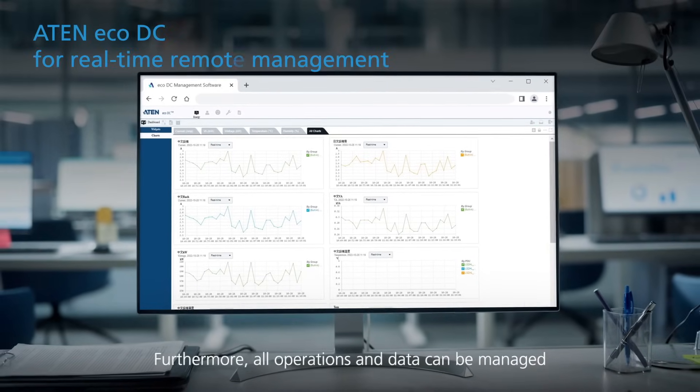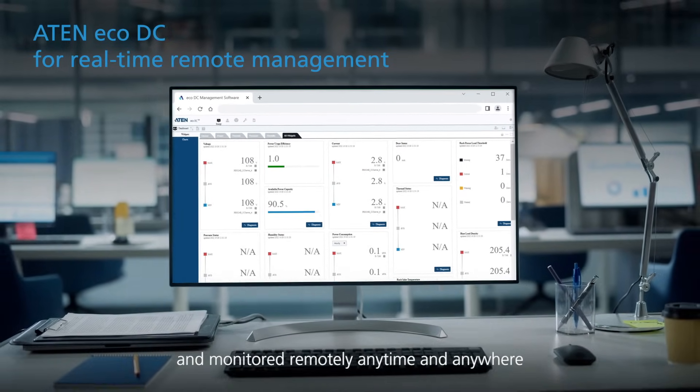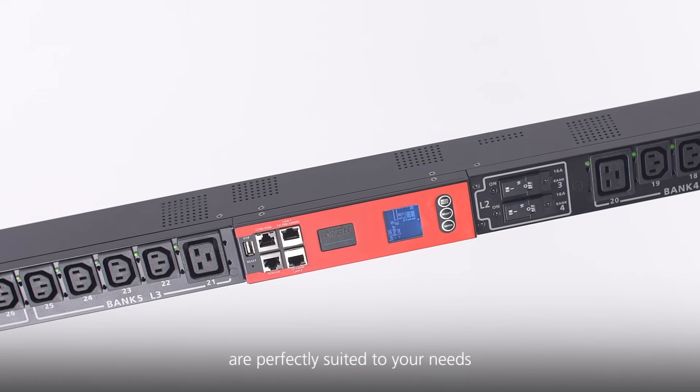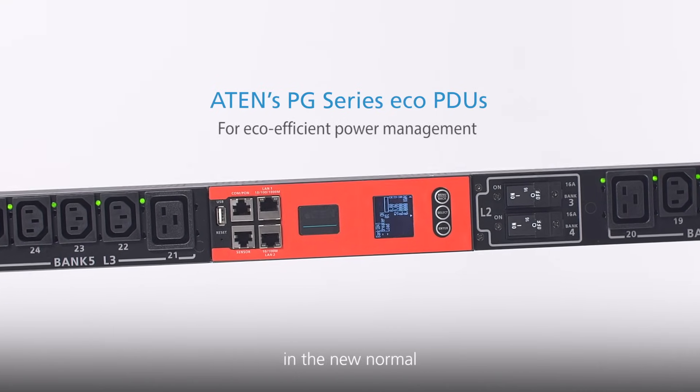Furthermore, all operations and data can be managed and monitored remotely, anytime and anywhere. From corporate server racks to server cabinets in the data center, ATEM's PG series EcoPDUs are perfectly suited to your needs for eco-efficient power management and the new normal.